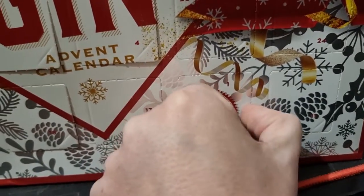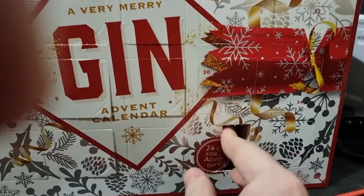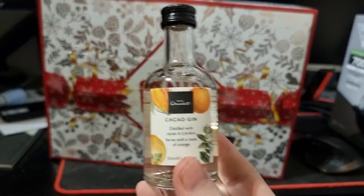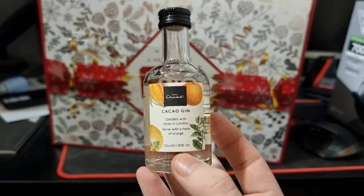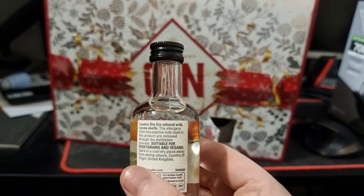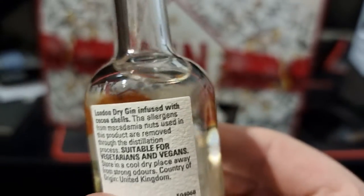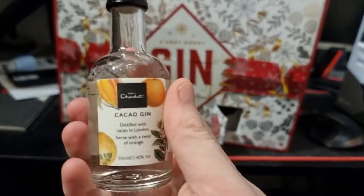Right, okay, so the first unit is... oh my god, I'll try and do this one-handed, it's not easy. And it is — I'll be having tonight. Oh, zoom in, zoom in. It won't zoom in. Akario Gin. I'm trying to serve with a twist of orange. So I'll be having that one tonight. London Dried Gin, fused with cocoa shells. There you go. So we're going to try that one. But yeah, that's door one.